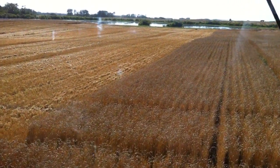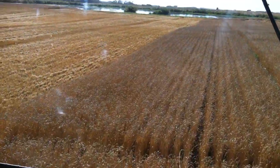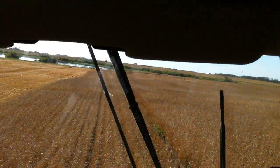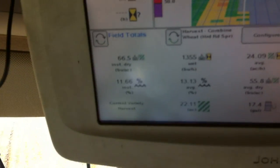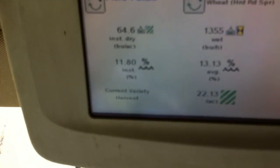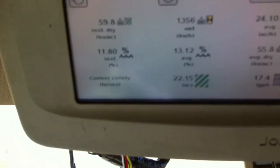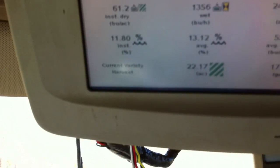We'll clean up these maps and analyze that in more detail, but we can see here that once we get into the treated area we're running in the 60s to 70s and pushing into the 80s in the really good spots.